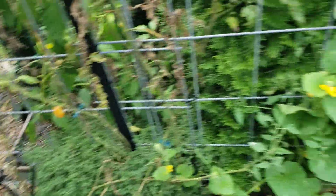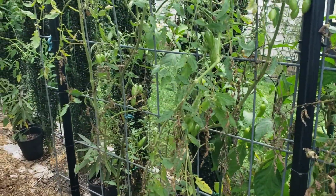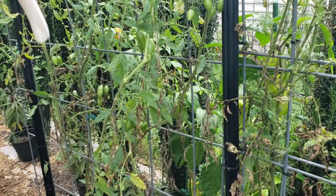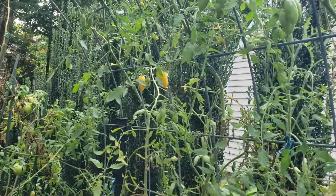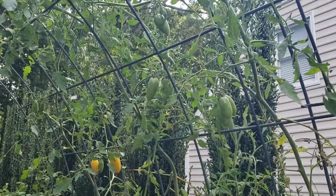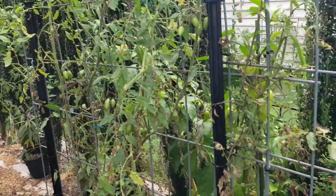These tomatoes here can stay because what I'm going to do is plant pea seeds all through here, and the peas can actually just grow up these vines. We'll leave these for now - they've done really well but they've split non-stop. They taste fairly decent and come October I'm probably going to want some tomatoes, so these guys can stay.